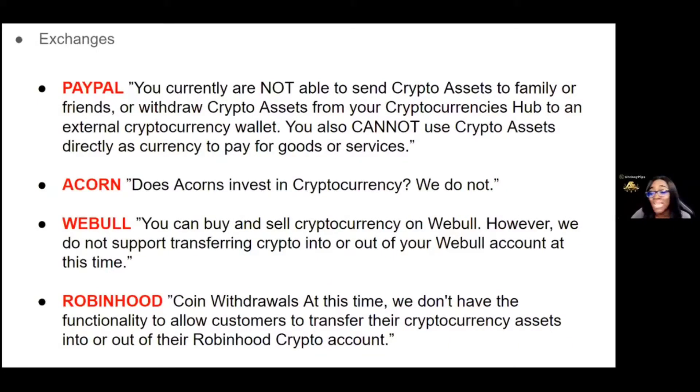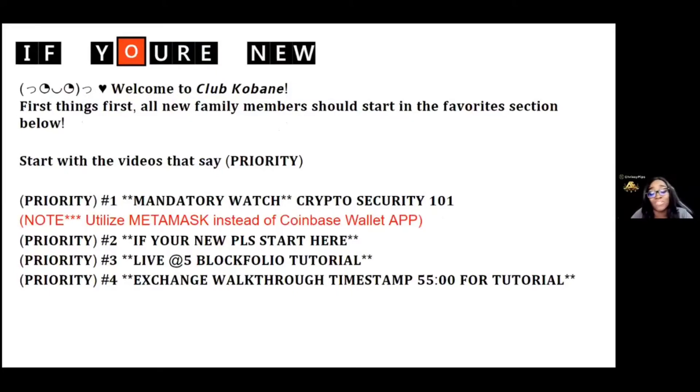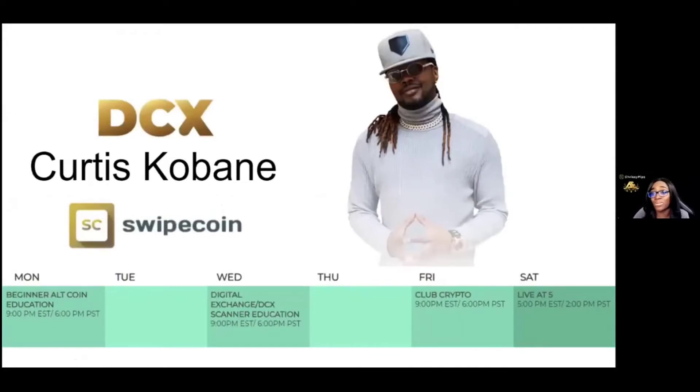It's very important that you plug in. If this sounds new to you, don't worry — take some notes. Inside of Kurt's Favorites, we have a list of priority videos to help you with security. One caveat: we used to use the Coinbase Wallet app, but we've replaced that with MetaMask. So anytime you hear him say Coinbase Wallet, just think MetaMask. You have access to one of the top cryptocurrency educators in the world right now. Make sure you're plugging in, and go back and watch those sessions — everything's recorded and up for 10 days, and the favorites videos never disappear.